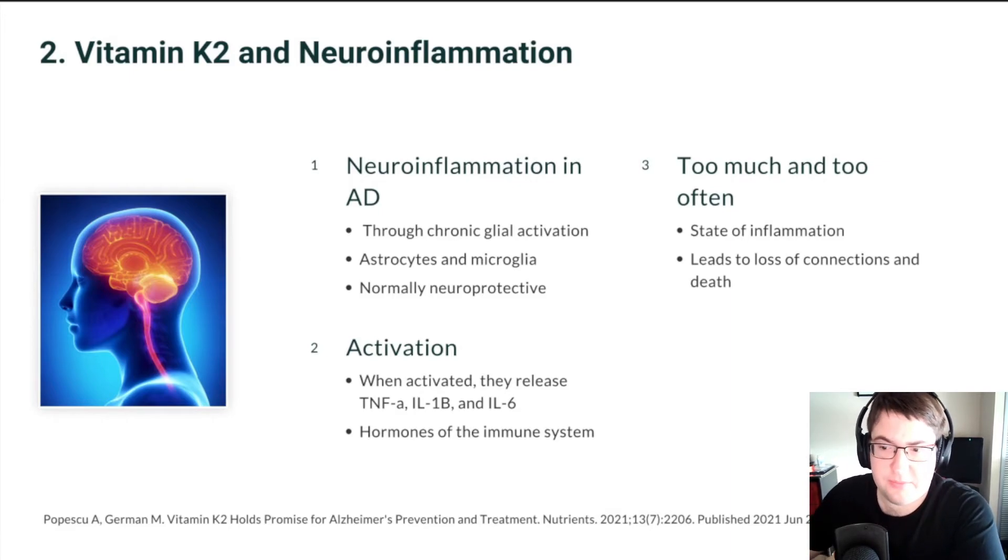Imagine if you were constantly in an inflammatory state — constantly in fight-or-flight — this would lead to damage over time. When these glia are activated, they initiate reactions that lead to releasing inflammatory cytokines, which are hormones of the immune system. These include TNF-alpha (tumor necrosis factor alpha), IL-1-beta (interleukin-1-beta), and IL-6 (interleukin-6), which promotes neuroinflammation. When invoked too much and too often, this can lead to loss of neuronal connections and the death of the neuron itself.